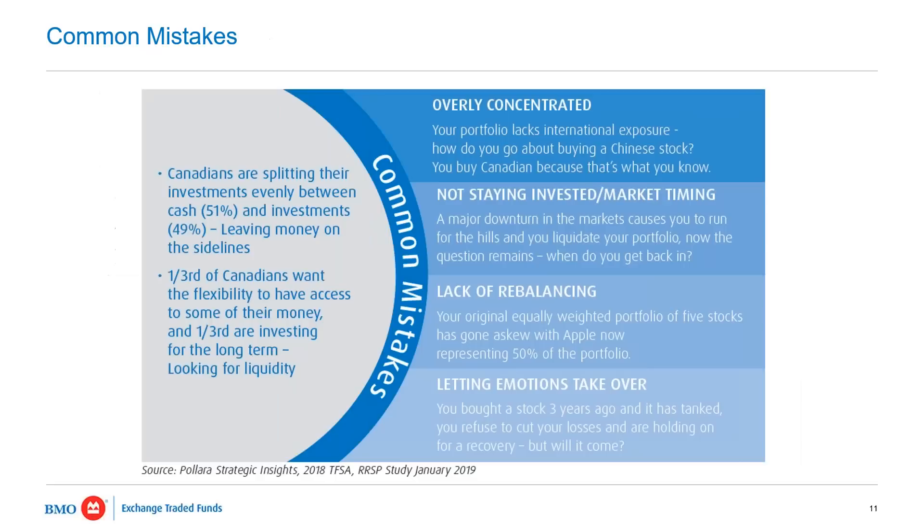To frame why we need to be thinking about asset allocation, the number one trap individual investors — and even portfolio managers and investment advisors — fall into is over concentration. In Canada, this tends to happen because we have a Canadian bank on every street corner; we feel an affinity toward them, we feel comfortable with them, we work with them, meaning we're likely borrowing or investing our money on one of their platforms. We get overly comfortable with what the Canadian banks are, and our portfolio may become overweighted toward the banking sector.